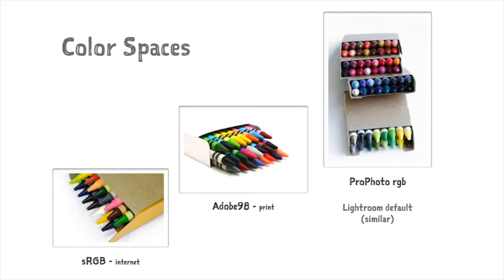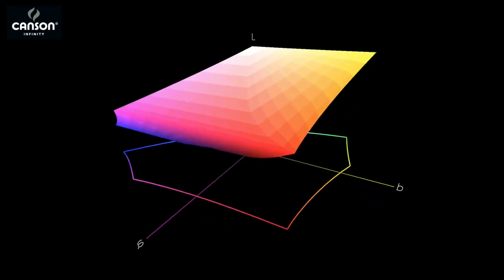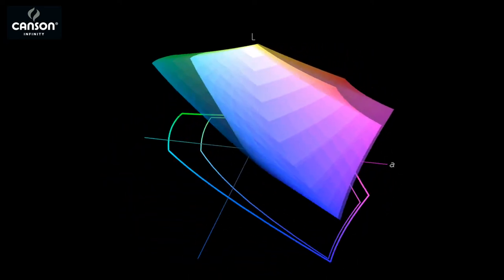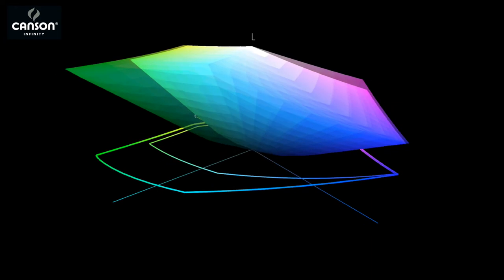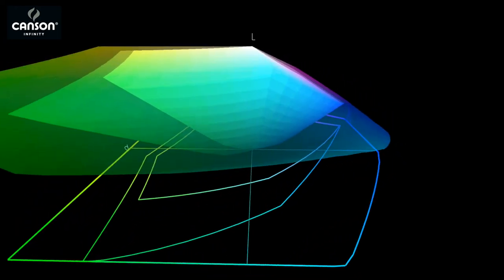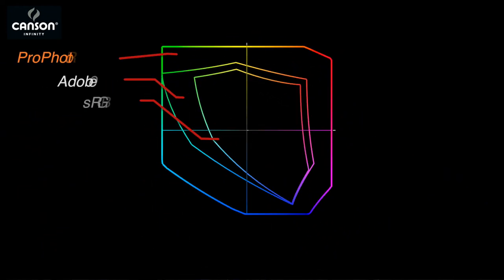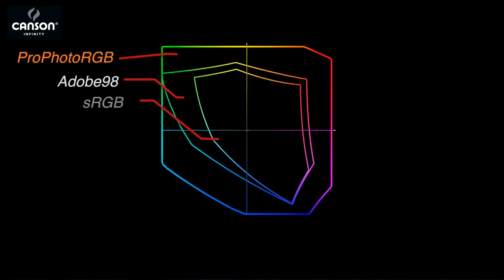There are three major color spaces, or crayon boxes, that you need to be familiar with. The first and smallest is the sRGB color space, which is used mostly for the internet. The second largest is Adobe 98, mostly used for commercial printing. And the largest color space is called Profoto RGB — it's the largest space available today, and the only one capable of holding most of the colors captured by your camera sensor.